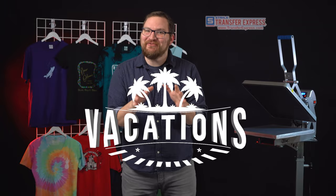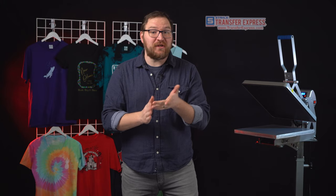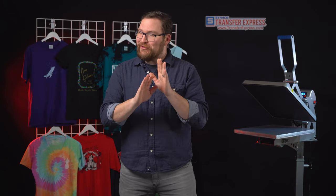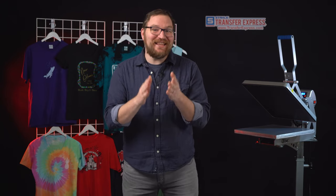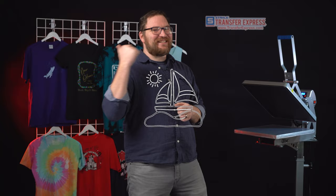Hey friends, Dave here with Transfer Express, and today we are talking vacations. While I wish we were actually going somewhere exotic and tropical, we're going to be talking all about how to position and sell custom vacation t-shirts, how to easily design them with no design skills needed, and how easy and quick they are to print. Are you ready to set sail? Let's go.